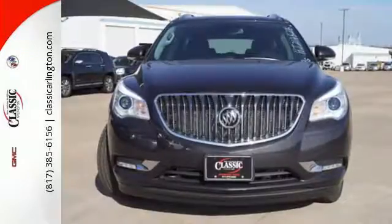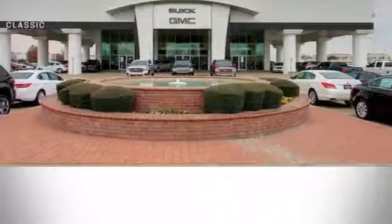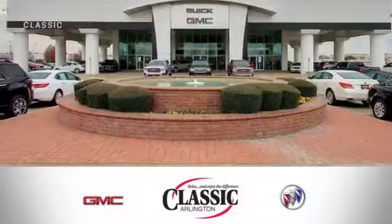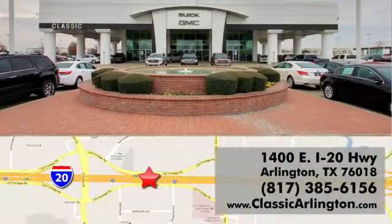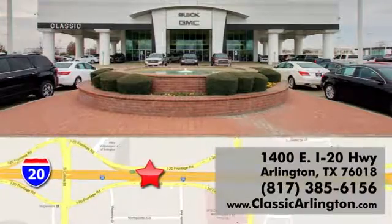All of the room, none of the bulk. Indulge in this Enclave today. Call, click, or stop in today. Classic Buick Pontiac GMC is conveniently located at 1400 East I-20 in Arlington, Texas.